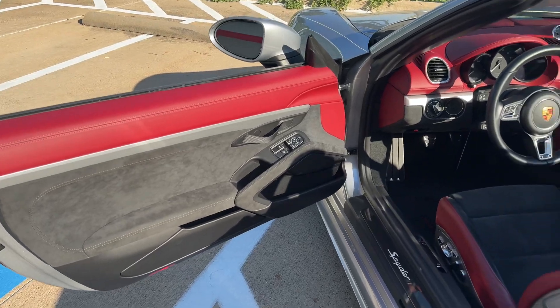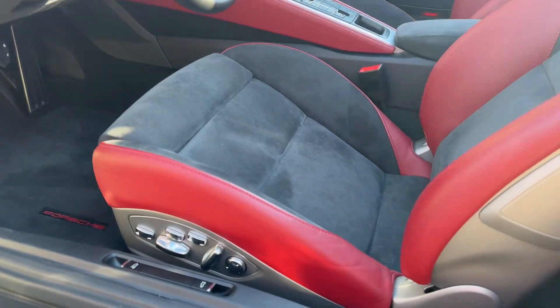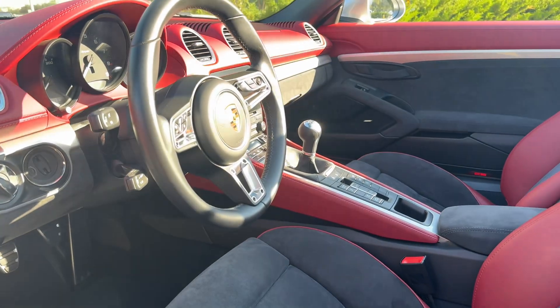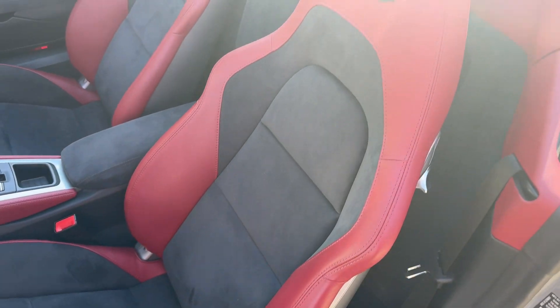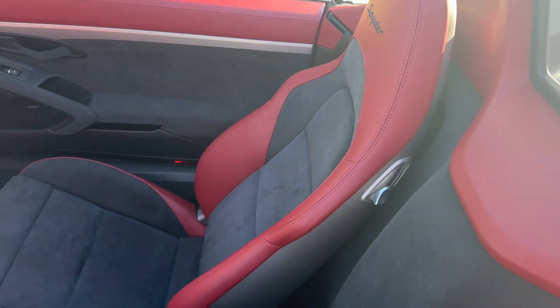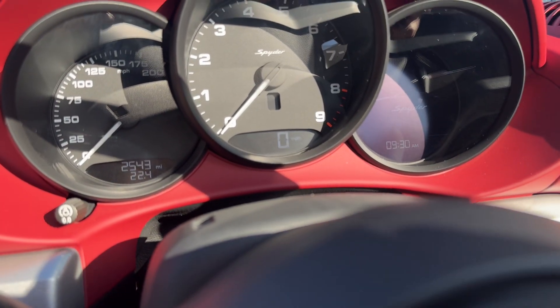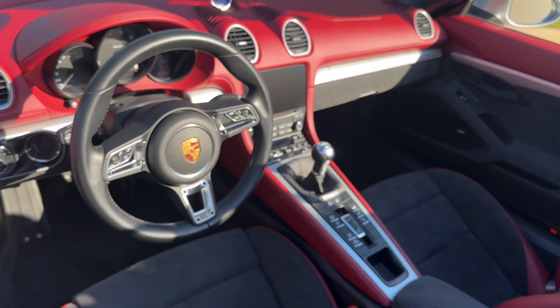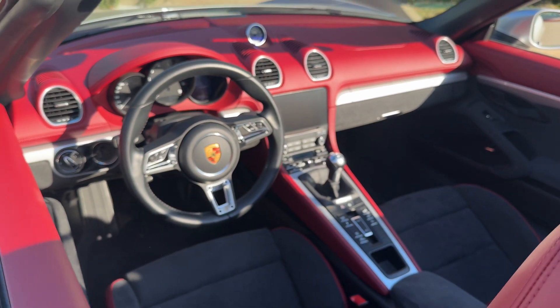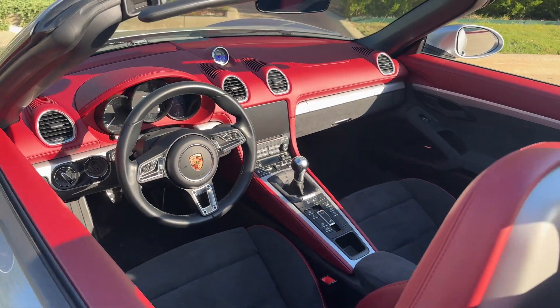Excellent two-tone interior on the Boxster Spyder. 18-way seats, no major signs of wear. Current mileage 2,543. Of course PASM, sport exhaust, sport chrono all standard. GT multi-function steering wheel.